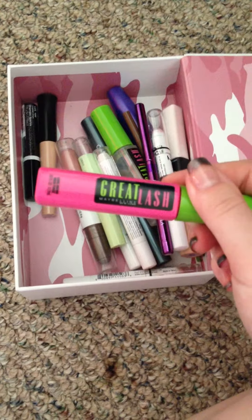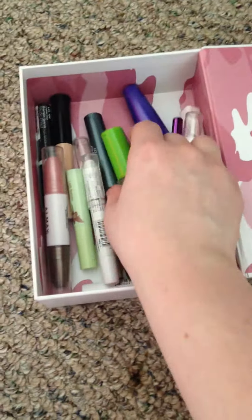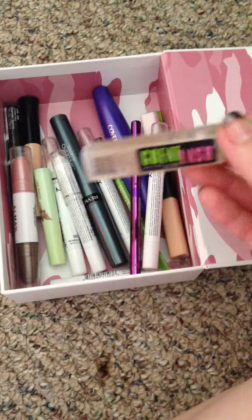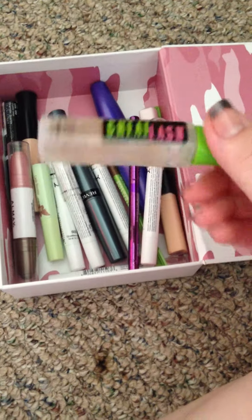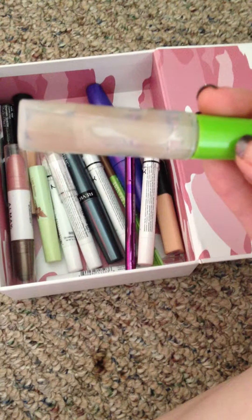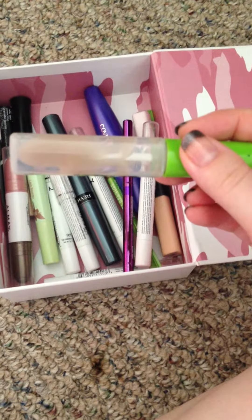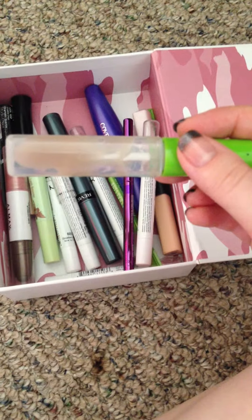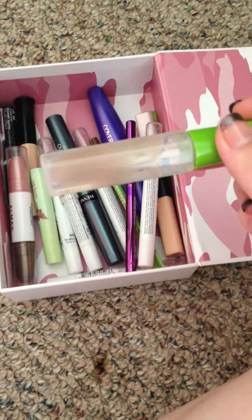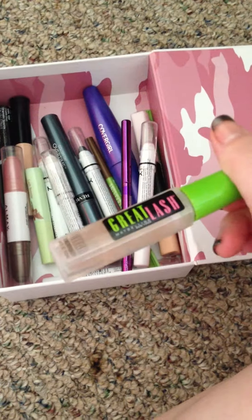I know a lot of people love the Great Lash mascara — I did not. When I was coloring in my eyebrows, I also used this as a setting brow gel, which is why it's kind of dirty. The reason I stopped using it is because it got to the point where it was just a little bit too watery. I would pencil in my brows and then put this over it, and it would wipe away what I had just done.